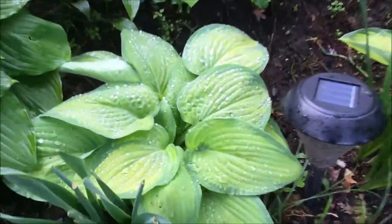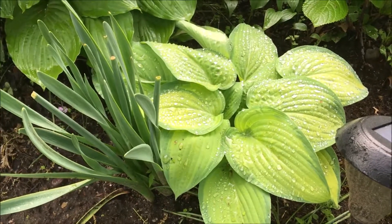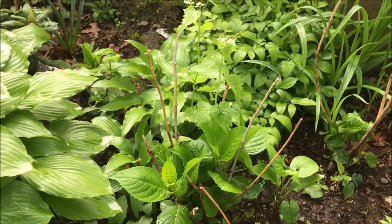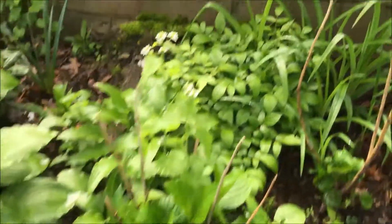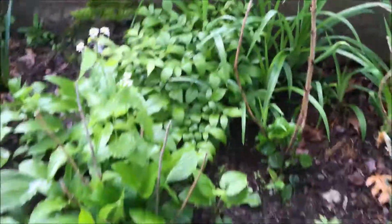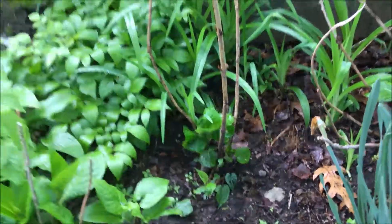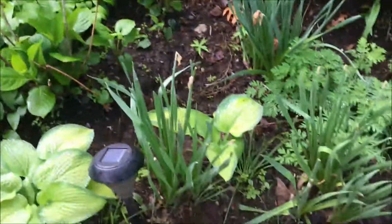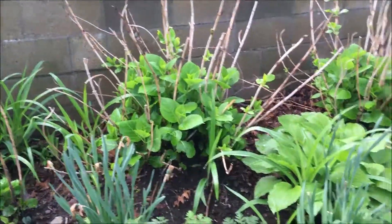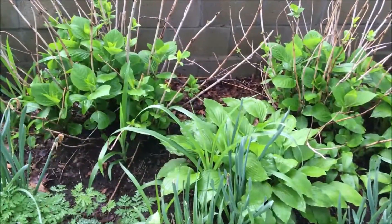The hydrangeas are actually leafing out really well and I believe I'm going to have a lot of blooms. Now, hidden behind here is the Rhododendron and it's doing okay. Look at this hosta! And this is a Astilbe back here. Another hydrangea. This bed is filling out very, very nice.